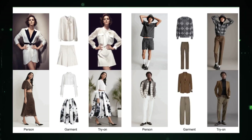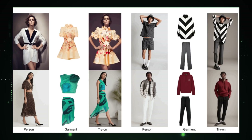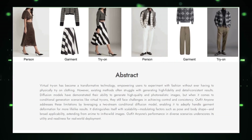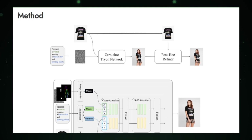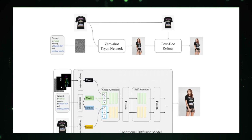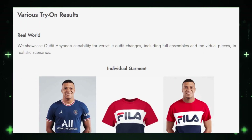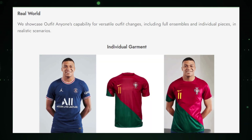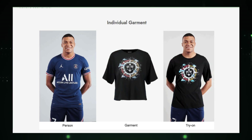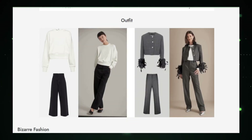Let's dive into the tech that powers this fashion revolution. At the heart of Outfit Anyone are advanced AI models that learn the intricate dance of fabric. They understand how clothes drape, move, and interact with different body types. The result? Simulations so realistic you'll have to do a double-take to ensure a perfect fit. Outfit Anyone employs precise 3D body scanning — your unique body shape becomes the canvas for these virtual garments, making the try-on experience astonishingly accurate. By using high-quality garment images, the platform captures every nuance of textures and patterns, elevating the realism and making the virtual fitting room feel like the real deal.